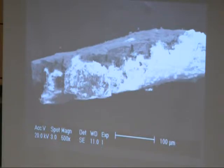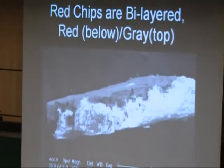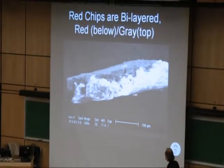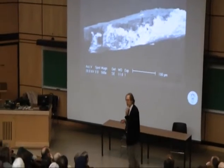This is an electron microscope picture of a chip. There are no colors in the electron microscope, so I have to inform you that this is the red layer and this is the gray layer. The thickness of these red-gray chips is on the order of about one-tenth of a millimeter. Most of them are less than one millimeter, so you need a microscope to find them, and also some skill and experience to pick out the chips.